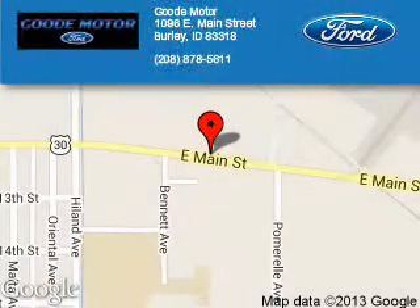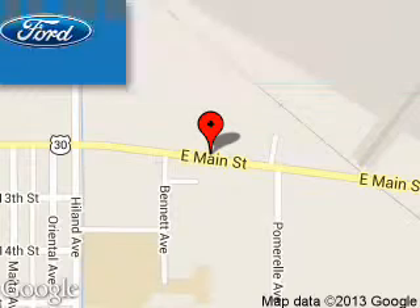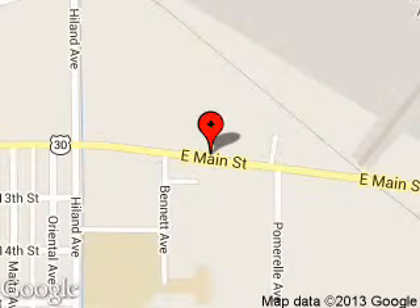Good Motor is dedicated to doing everything possible to ensure that the experience you have selecting your next vehicle is a pleasant one. We are located at 1096 East Main Street, Burley, Idaho, 83318.